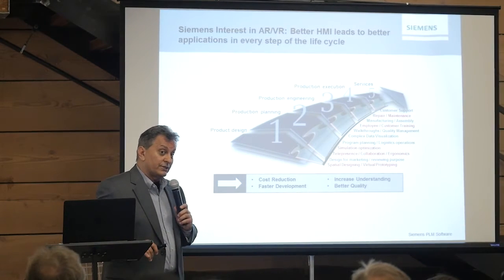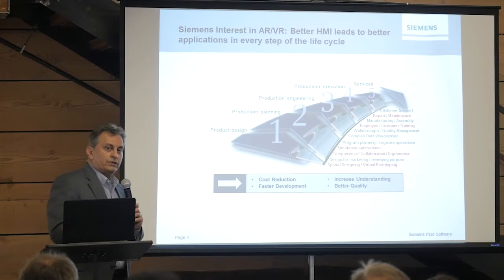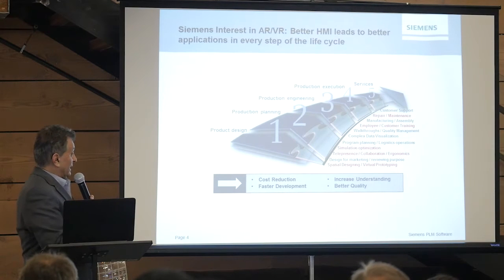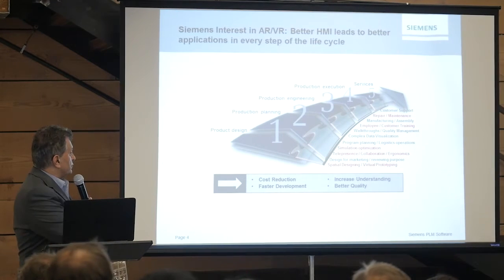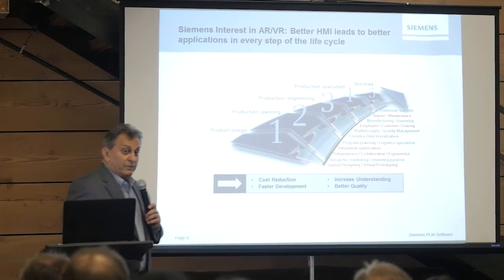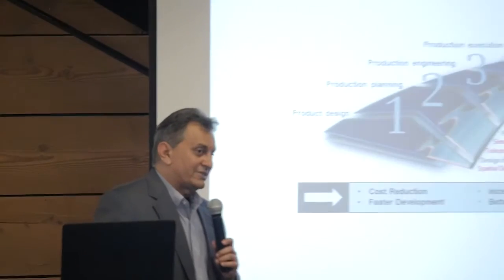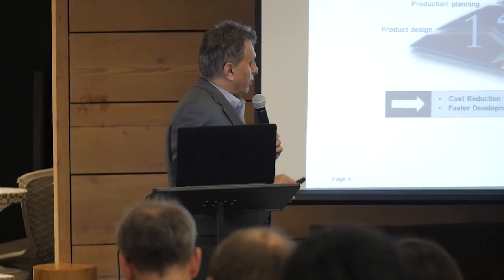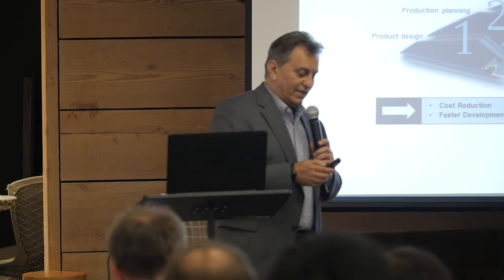Why is Siemens interested in augmented reality and virtual reality? If you look at every single phase of the life cycle — from product design to production planning, production engineering, production execution, and services — you will see that better human-machine interaction leads to cost reduction and faster development, increased understanding and better quality. I'm going to show you some examples here shortly. The examples are about the red areas I've highlighted, but we know from discussions with our customers that even other areas have the same benefits.